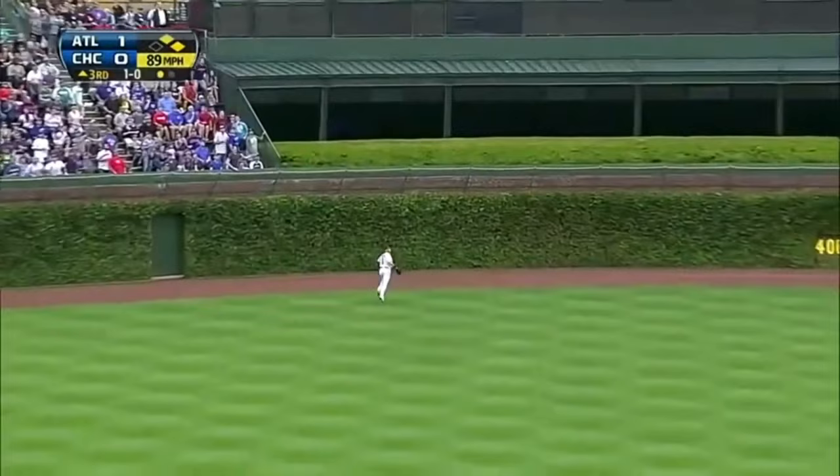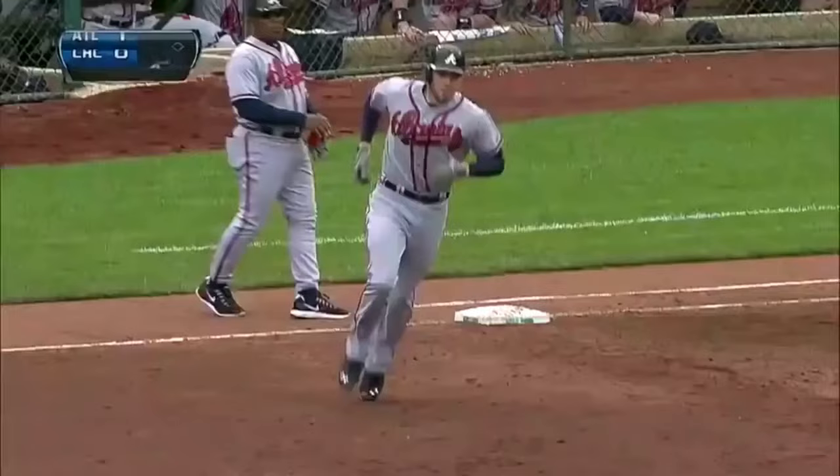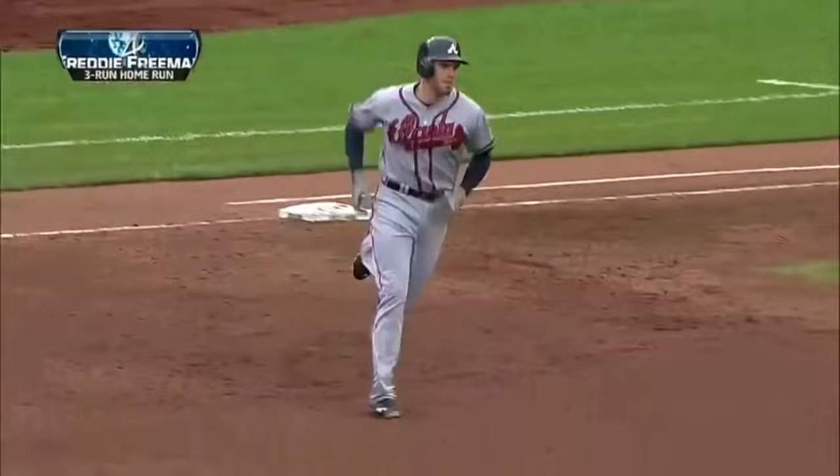High fly ball, belted center field and deep. Track, wall, goodbye. Three-run homer for Freeman.